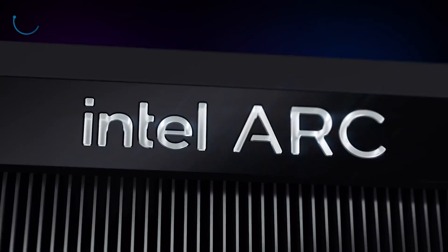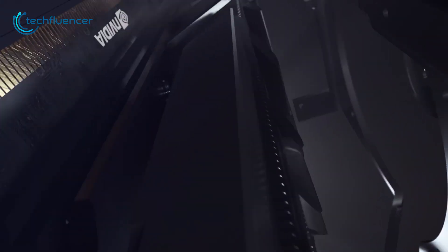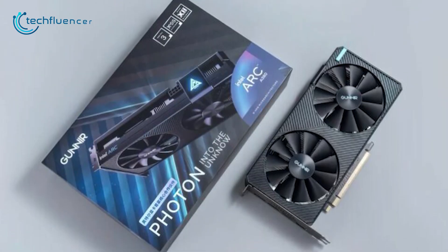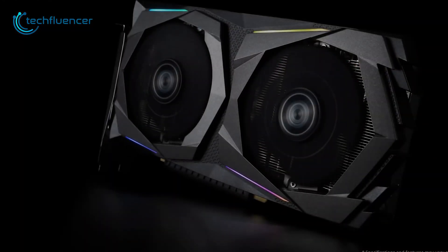So, what do you think of this new GPU? Was it a smart move from Intel, or did it fail to live up to everyone's expectations? We would love to hear from you in the comments section below. That was all about today's comparison of the Intel Arc A380 with the RX 6400 and GTX 1650.